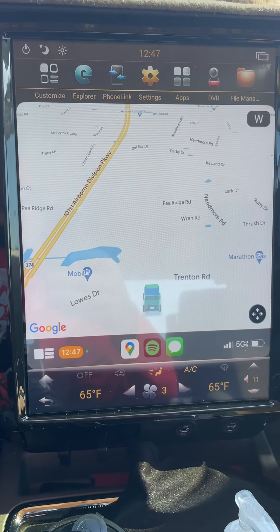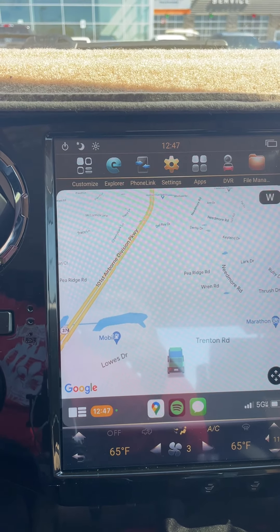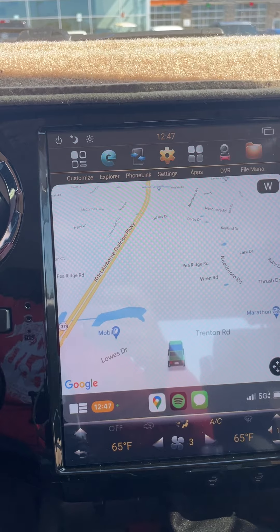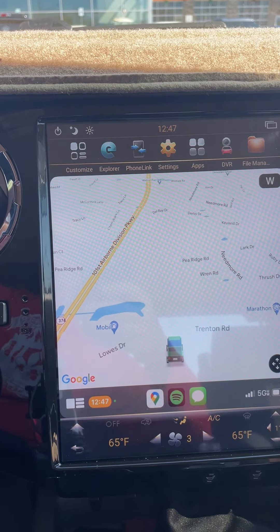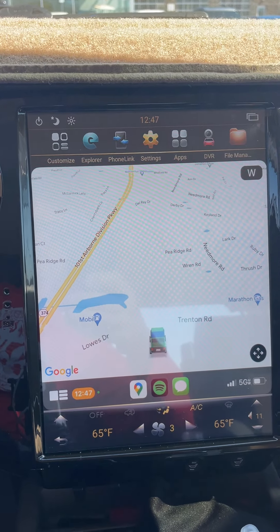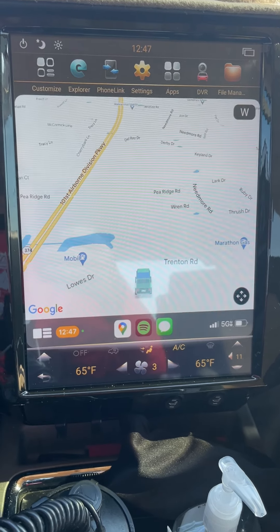I'm loving this radio so far. I came from the AM/FM single CD player, and this is such a big step up. It's like going from one of the old Motorola Razr flip phones to an iPhone or Android — you're just learning all the touchscreen icons. Questions, hit me up. But this thing is cool.